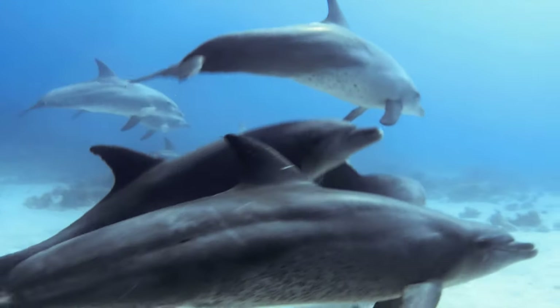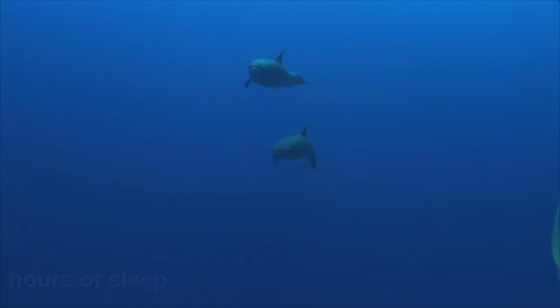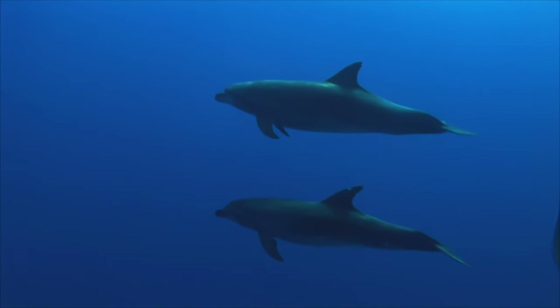Imagine if humans could sleep this way. Dolphins need about 8 hours of sleep, just like we do, but they sleep in shifts. The left side gets 4 hours, and the right side also gets 4 hours, but at different times.